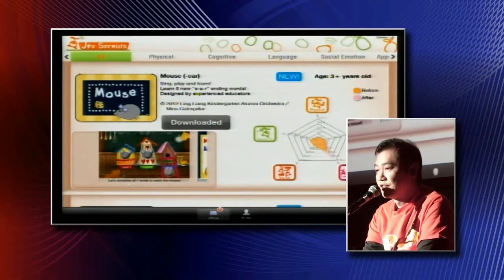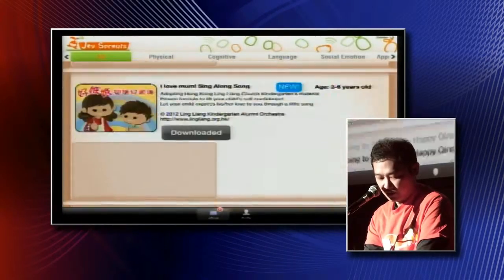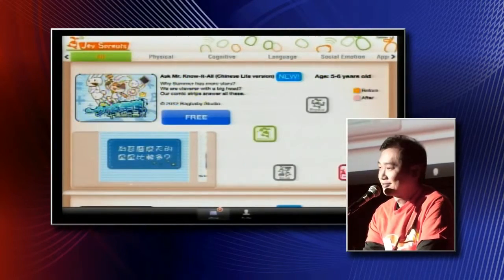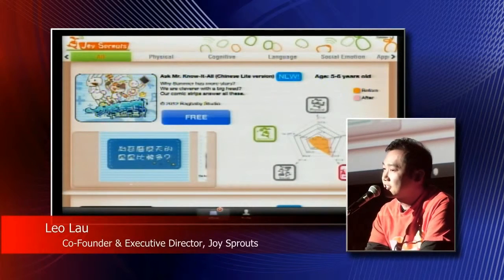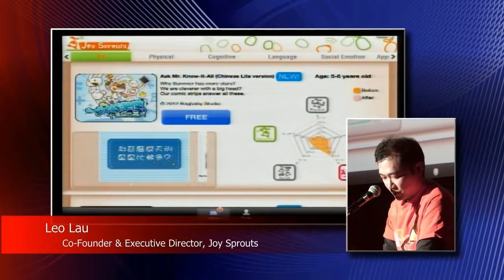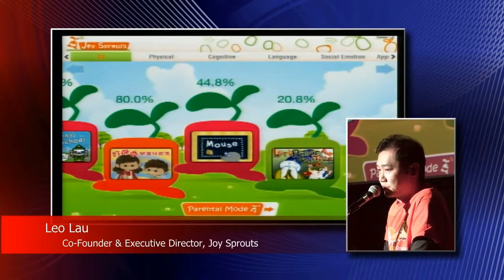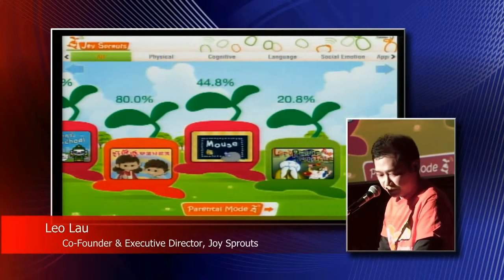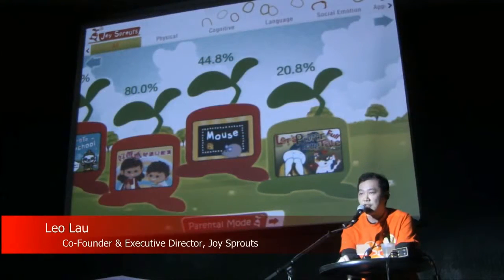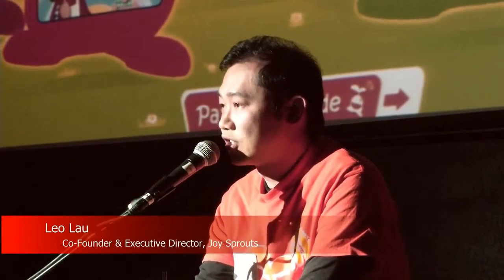Once the parent is convinced to purchase the content, all they have to do is click the button. The content will stream and download right into the application without going back to the app store. When the content is downloaded, it will automatically show up in the kids' mode next time when the child opens Joy Sprouts. As a result, Joy Sprouts is the key connecting the parents, the child, as well as the content providers, to provide a sustainable and effective ecosystem for early education content.